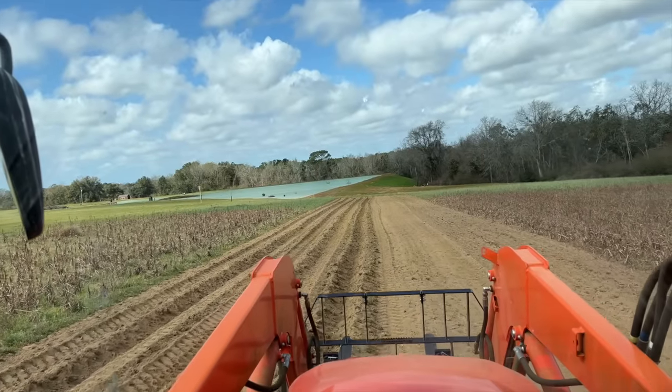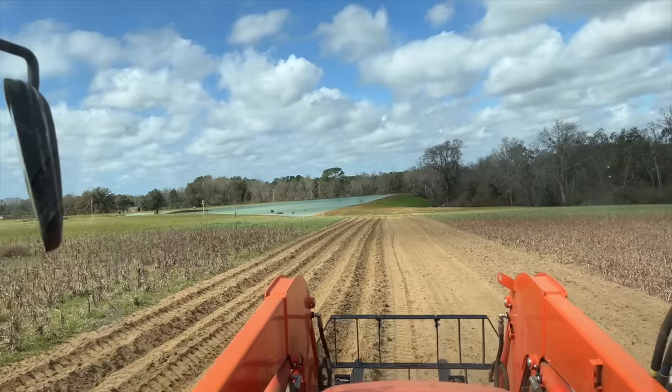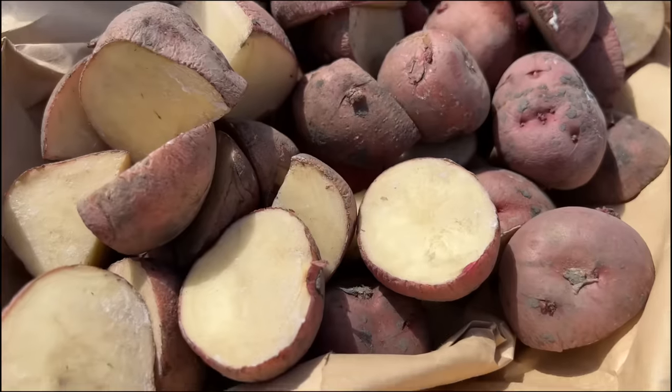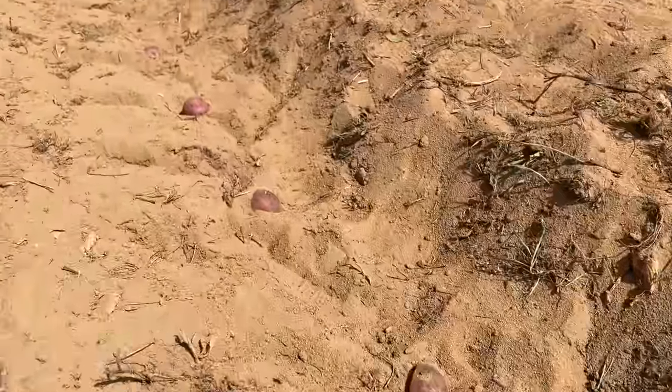I went ahead and tilled up some more areas over here by the pond where we feed the wildlife — probably going to plant some corn as soon as this last frost is over. We were able to go ahead and plant the potatoes; we had a few different types. Those red potatoes are going to be perfect for a crawfish bowl later in the year.